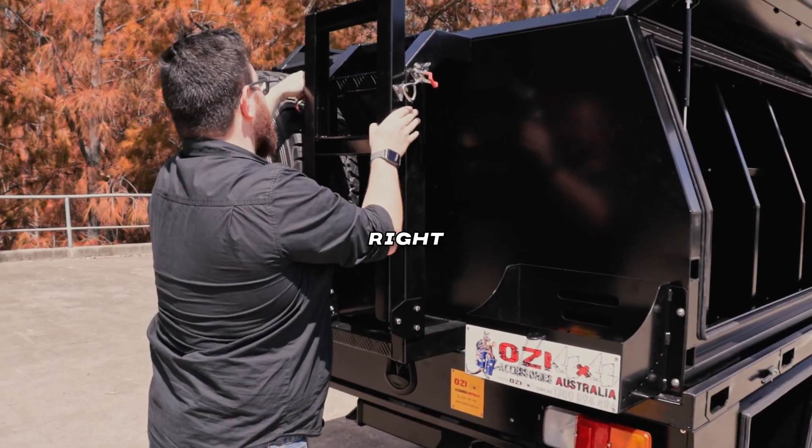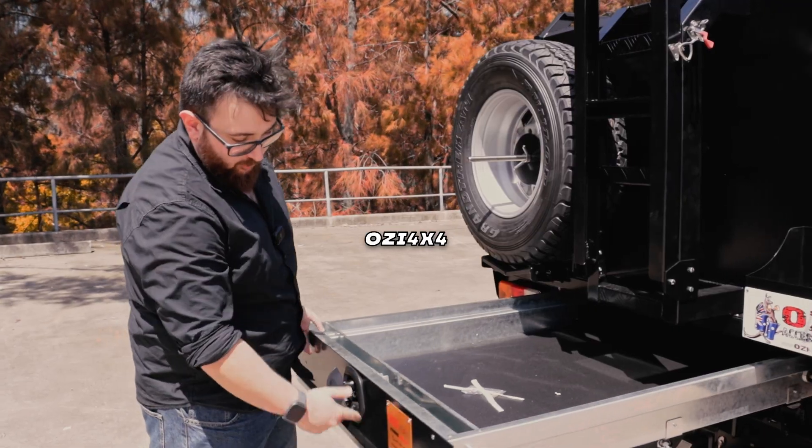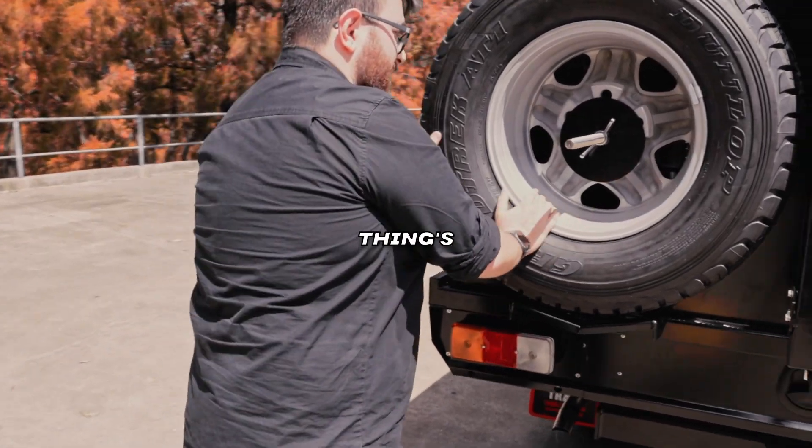We got the ladder right here, completely secure, no vibration while you're driving. Crumble drawer. Aussie 4x4, gold certified. Spare tire holder — this thing's not going anywhere.